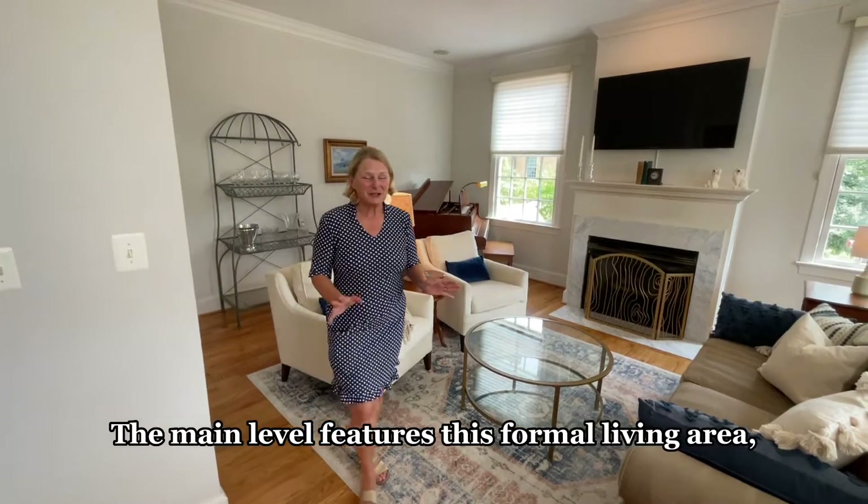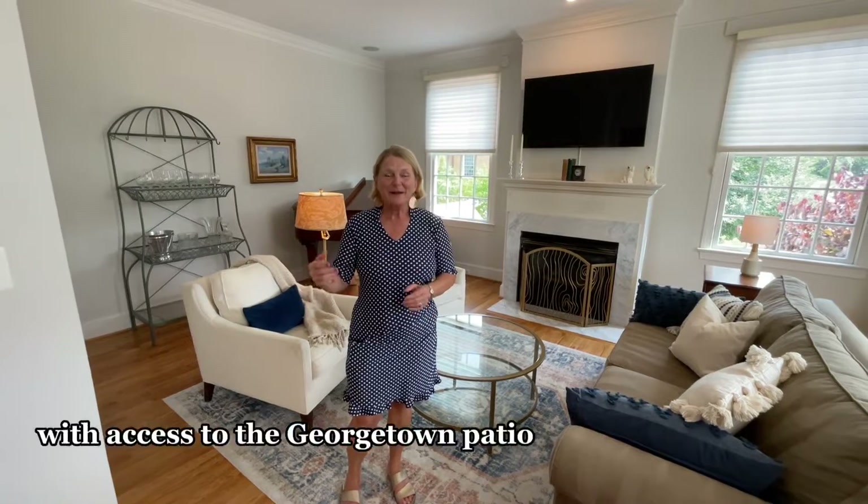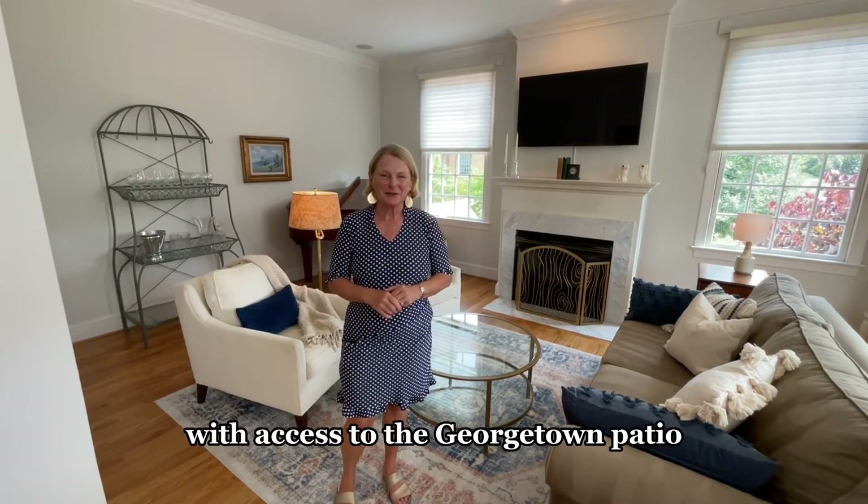The main level features this formal living area as well as a dining room with access to the Georgetown patio.